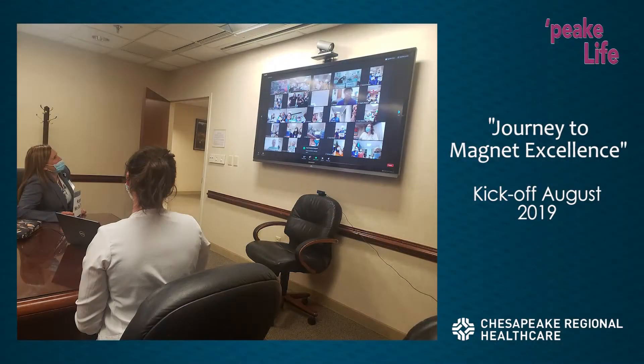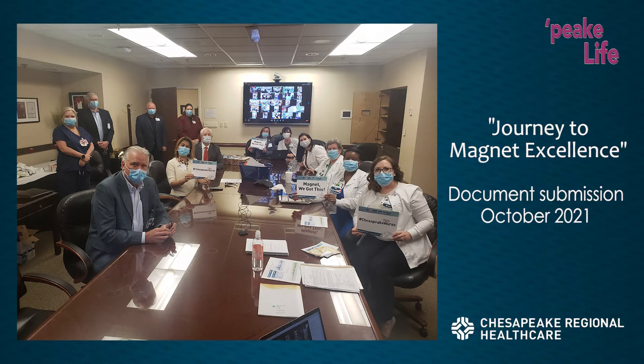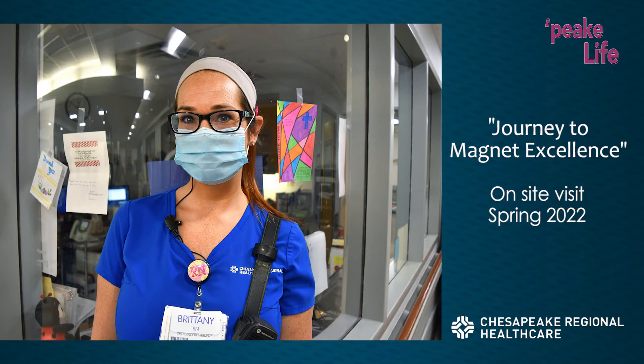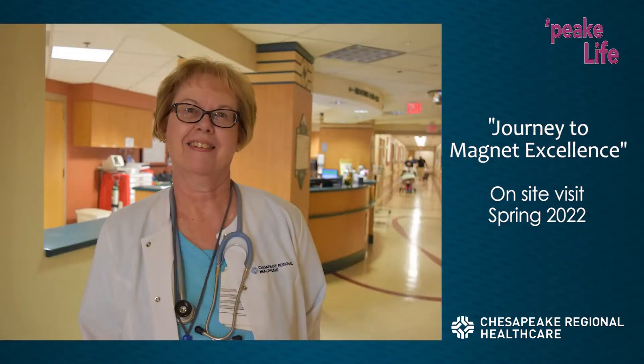It's a worldwide credentialing. Currently only about 11% of hospitals have it — it's a very difficult credentialing to obtain. It takes about two to two and a half years. We started our journey in August of 2019, and we plan to submit our document in October of 2021. If no additional information is needed, we'll have a site visit in the spring of 2022. So it's a long process.